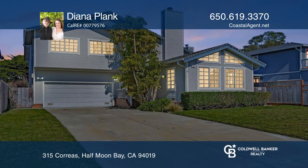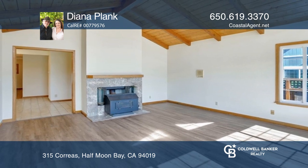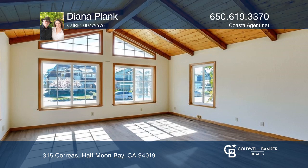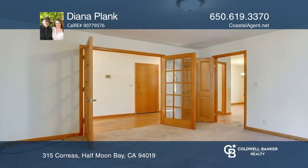Welcome to this west side location near the beach and downtown historic Half Moon Bay. This large 5 bedroom, 3 bathroom home boasts a formal living room with vaulted open beam ceilings and a marble fireplace with an insert.